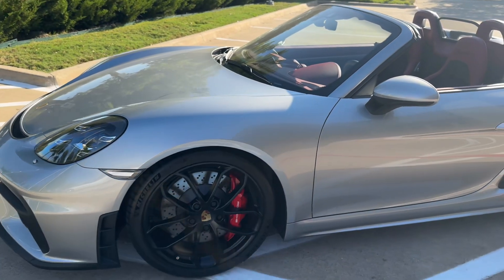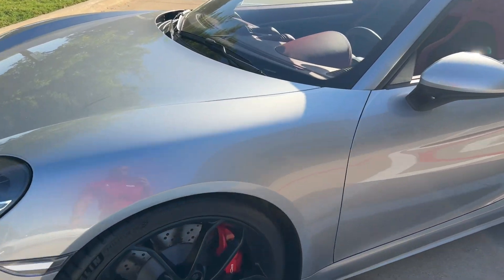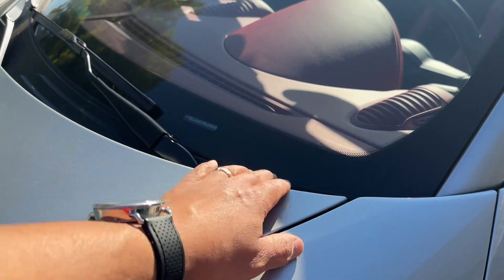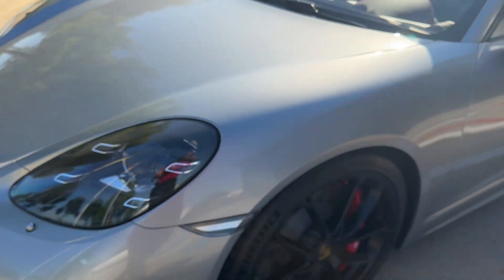This car does have paint protection film on the front, so you've got it on the fenders, on the front trunk lid, and the front bumper.